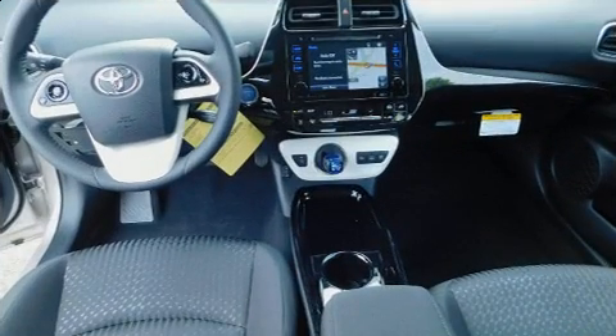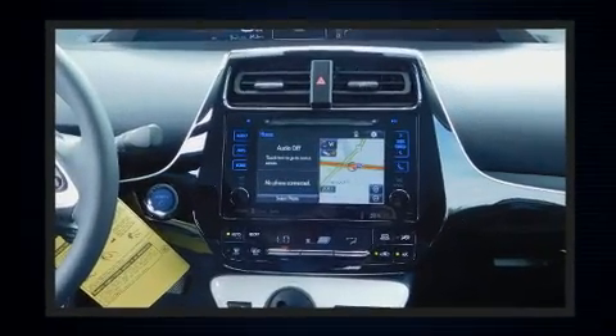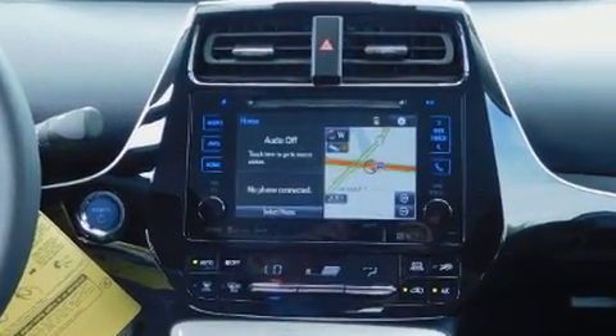demonstrating thoughtful attention to detail. Premium sound drives six speakers, providing you and your passengers a sensational audio experience.